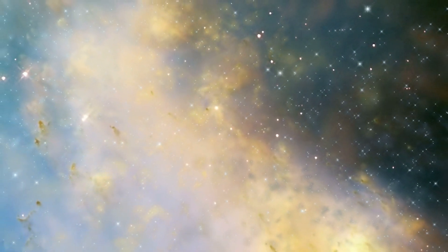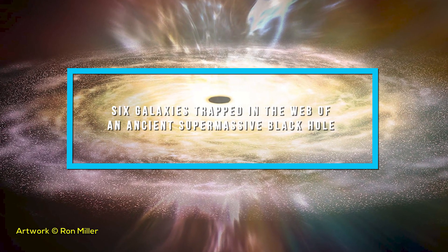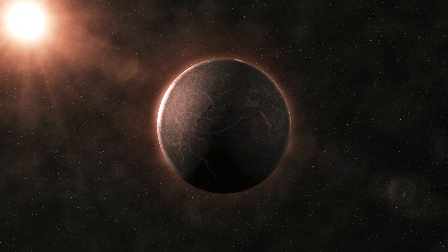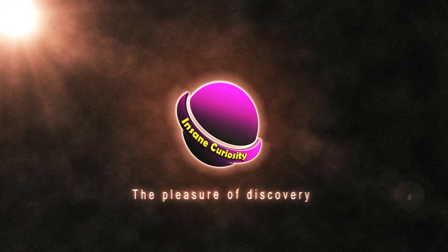So how is it possible? Is it because of dark matter, or any other phenomenon? Let's find out and know more about this strange discovery. Black holes are some of the strangest and most fascinating objects in outer space.